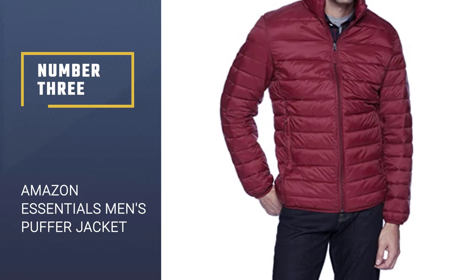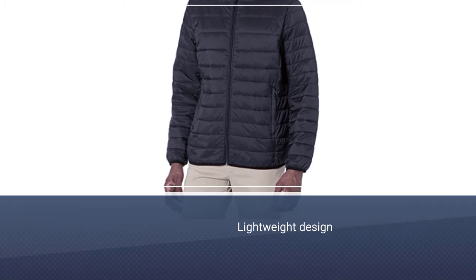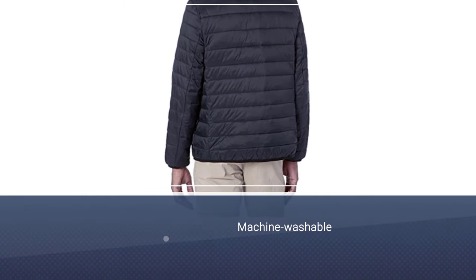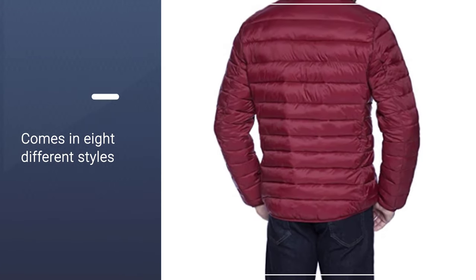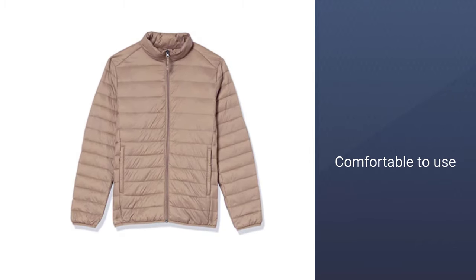Number 3: Amazon Essentials Men's Puffer Jacket. This lightweight coat from Amazon Essentials compresses down to fit inside the corresponding compact carrying case, making it super easy to throw into a bag or suitcase. The thin puffer jacket is also machine washable, and it comes in eight different styles. It's lightweight, seems well constructed, and is reliable. It's not one of those high-end down puffer jackets, but if you're looking for a lightweight jacket for being out and about in cold weather, this is solid. People also stow this jacket in its pack in their cars for emergencies, which is a great idea.